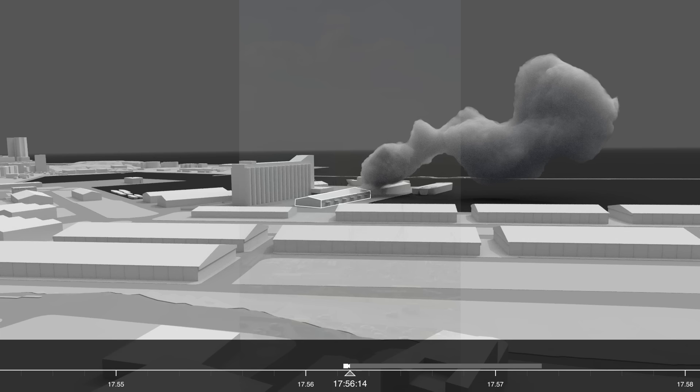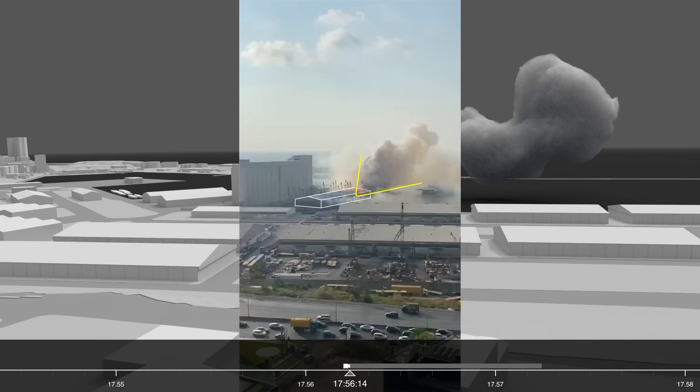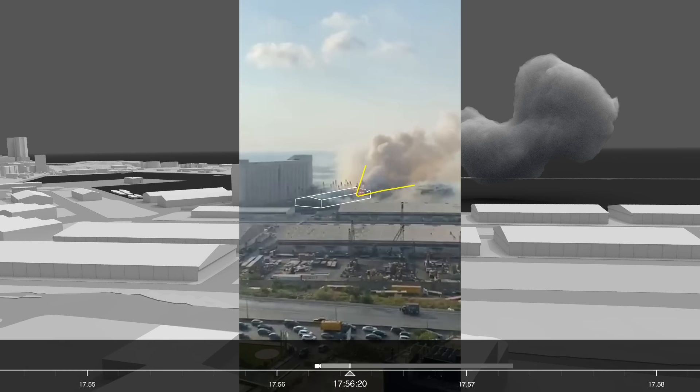A video shot at around the same time from one of the balconies of the residential tower building shows the same source of fire clearly on the same side of the warehouse. The shape of the plume and the heat source suggests that the fire had evolved.